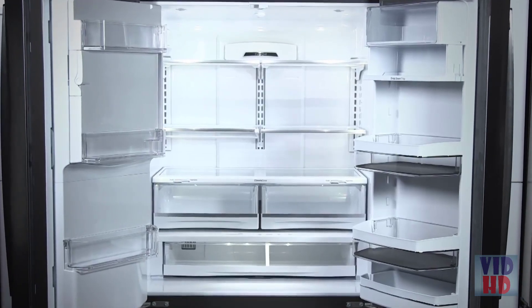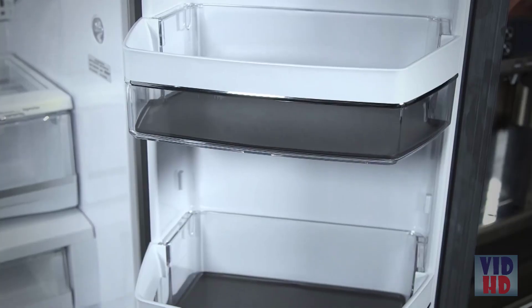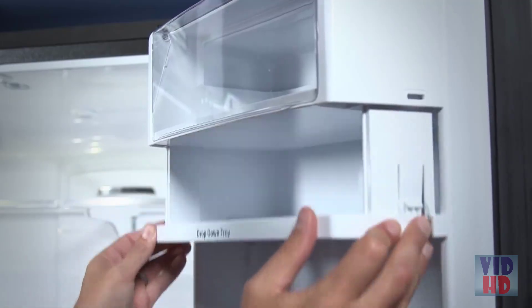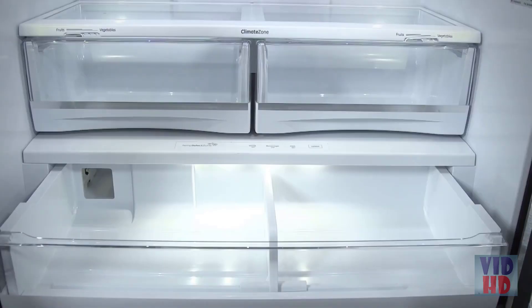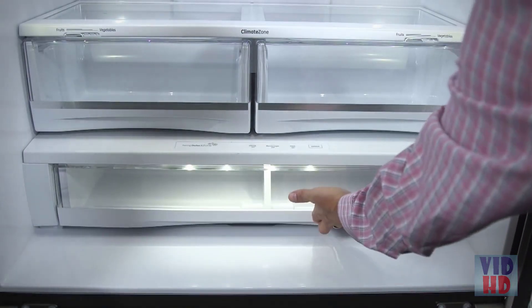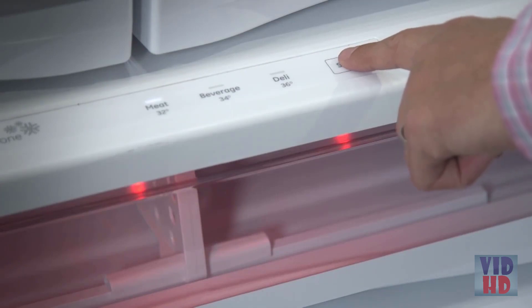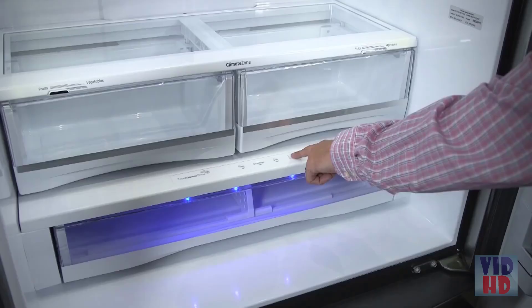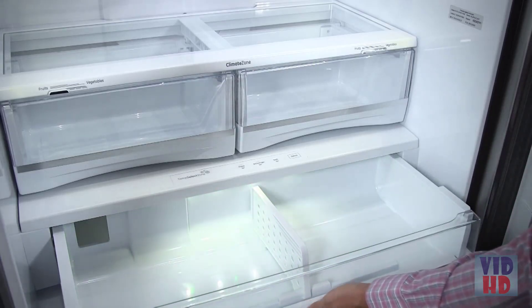Now let's take a look inside. With options like a quick space shelf, gallon door bins, a drop-down shelf and adjustable shelving, you can organize your way. Also check out the full-width electronic temperature-controlled deli drawer with LED lighting. There are three accurate settings to deliver the optimal temperature for your favorite foods, while colored lights indicate the chosen setting.